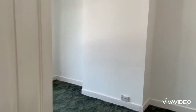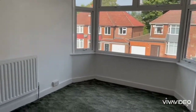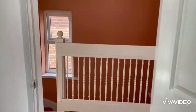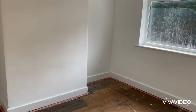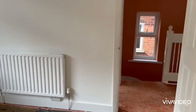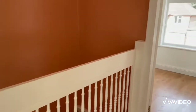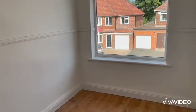We've got the main bedroom at the front with the bay. Second bedroom, again a double, overlooking the rear garden. Third bedroom at the front there.